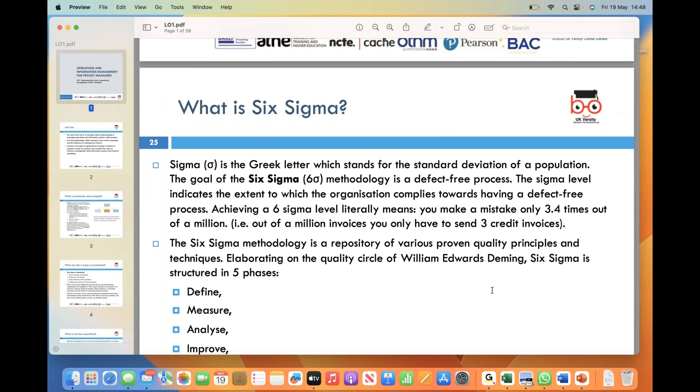The term Sigma refers to the Greek letter sigma, which represents the standard deviation of a population. In the context of Six Sigma, the Sigma level indicates the degree to which an organization adheres to a defect-free process. Reaching a Six Sigma level means making a mistake only three to four times out of a million opportunities. For example, if you handle a million invoices with Six Sigma, you would only need to send three corrected invoices due to errors — that's an incredibly low error rate.